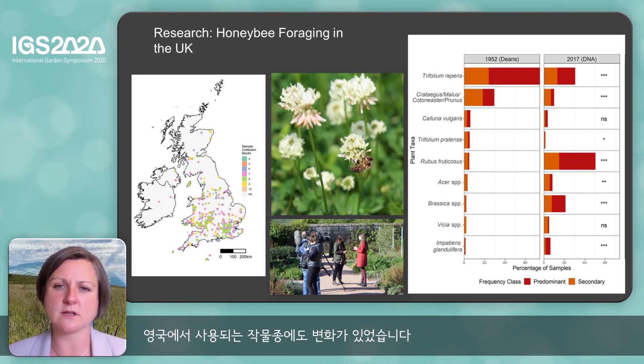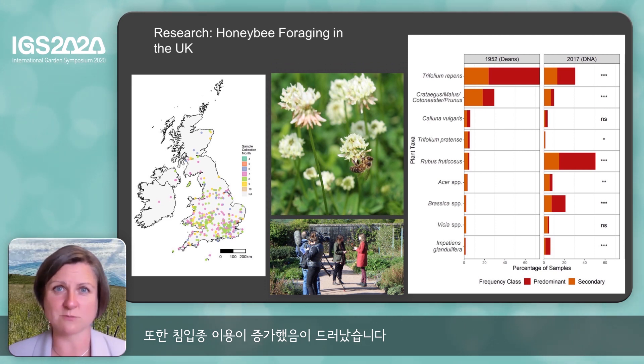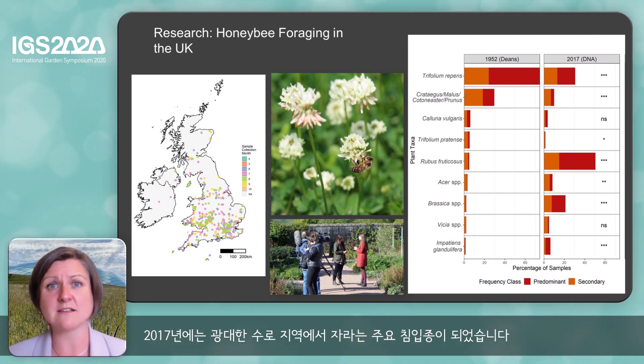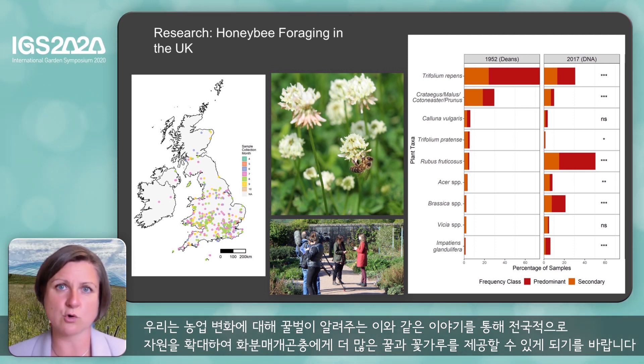We also observed the change in crop species being used within the UK. In the 1950s, the honeybees used hardly any brassica species. But by 2017, oilseed rape is a major crop and is used by the honeybees much more. We also showed the increase in use of invasive plant species. Himalayan balsam, Impatiens glandulifera, is a plant which was just beginning to spread within the countryside in the 1950s. By 2017, it is a major invasive species which spreads over vast areas of waterways. The honeybees really like it as a nectar source, and we see the increase in use of it within the honey samples. We hope that this story of what the honeybees tell us about agriculture can be used to increase floral resources across the whole of the nation to provide nectar and pollen for pollinators.